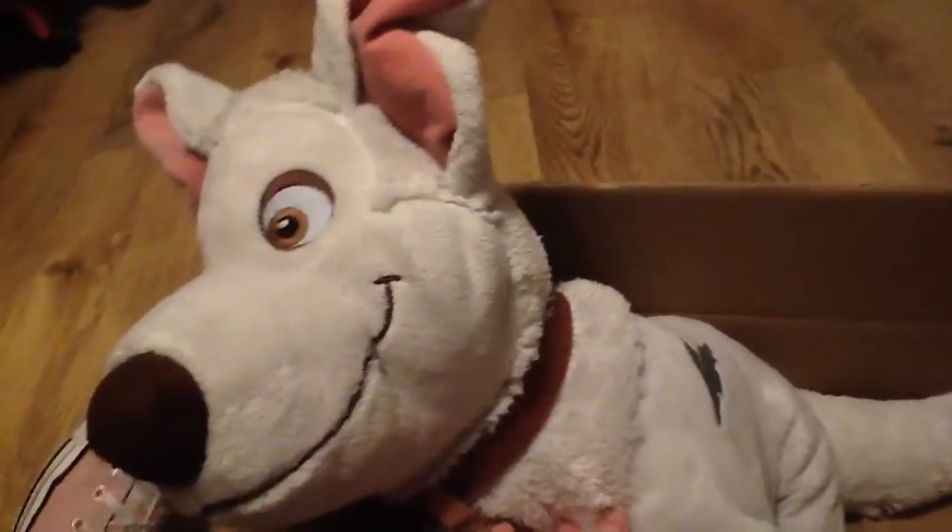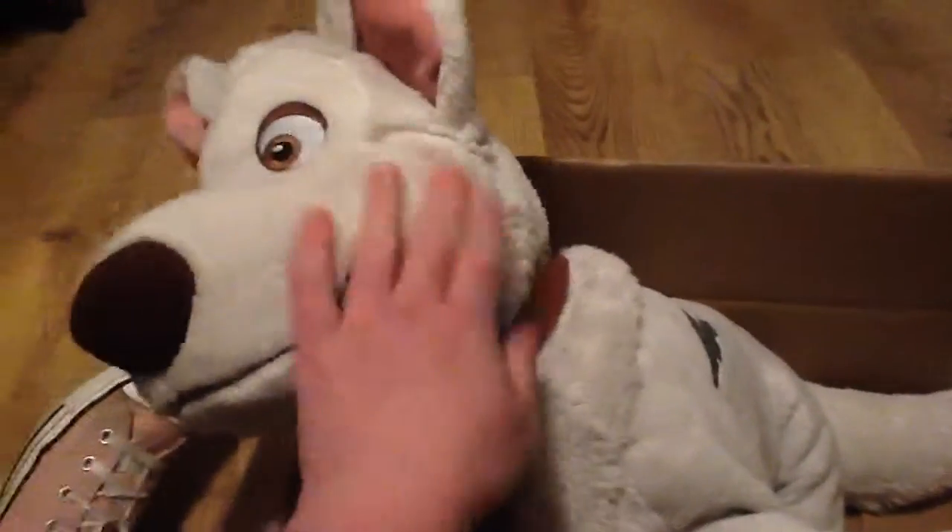I thought it was a medium one, so when I saw it was a big one, I laughed so hard. This lightning — as I said, it's a bit cracked, but it was already like that when I got him.